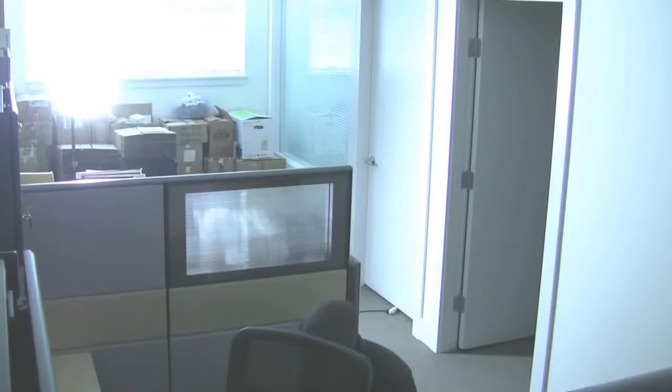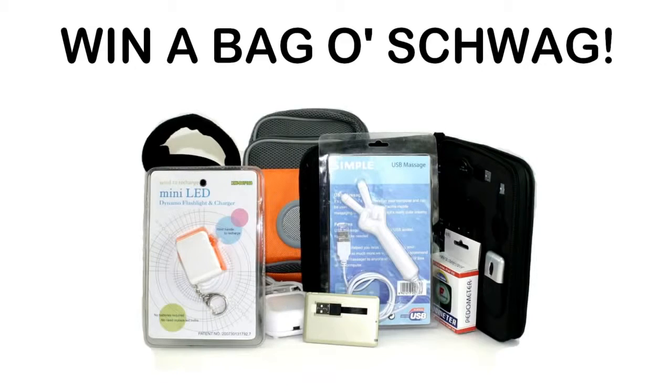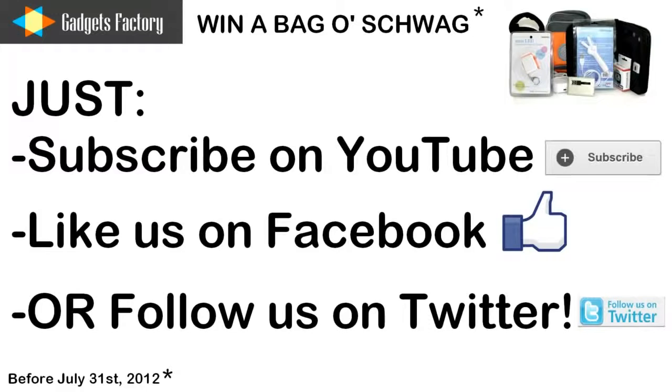Let's take a look at yesterday's footage. Thanks, Gadgets Factory. No problem.